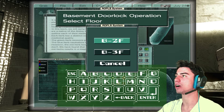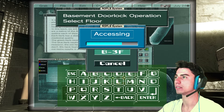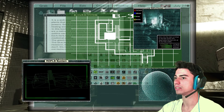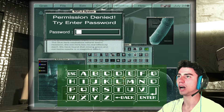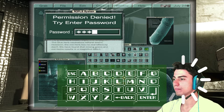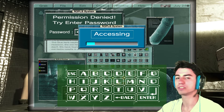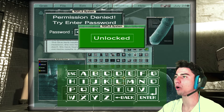Basement door lock operation — select floor. B3F maybe. Do I just unlock one at a time? One is unlocked. And how about B2F? Permission denied, try entering the password. Now we have the password with those x-rays which is C-E-L-L, cell. And that was pretty easy. So now we have all open.